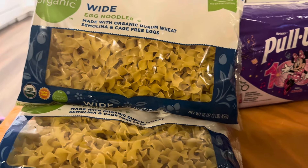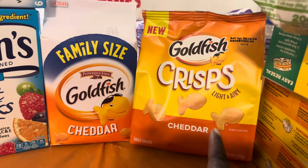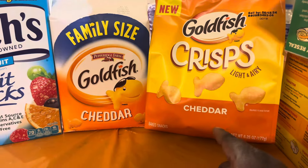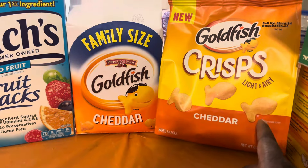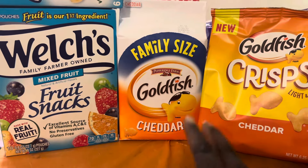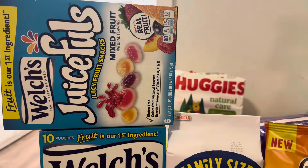I've been wanting to make a big vegetable soup too, so I'll get to that sooner or later. She did get some snacks — these are new Goldfish Crisps, which look light and airy, maybe thinner. I'm not real big on goldfish myself, but the kids and some of my grown kids really do like them. She also got fruit snacks and fruit Juicefuls for the kids.